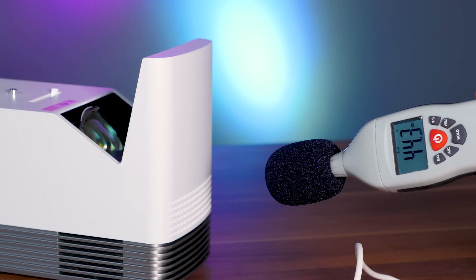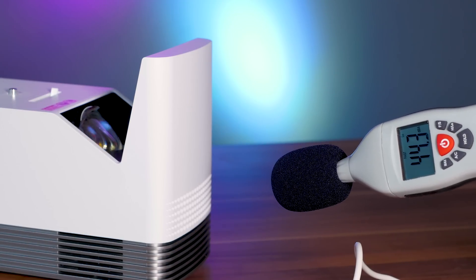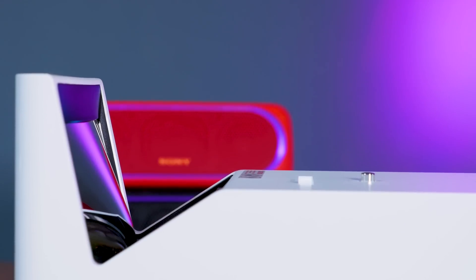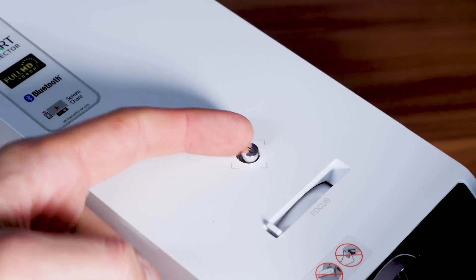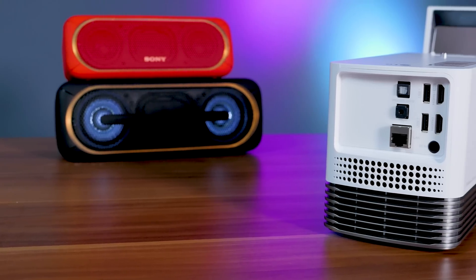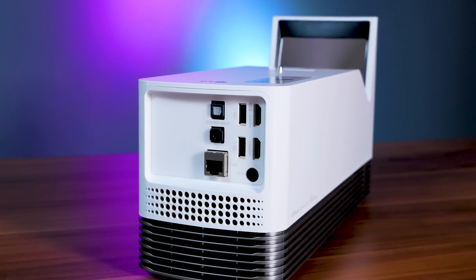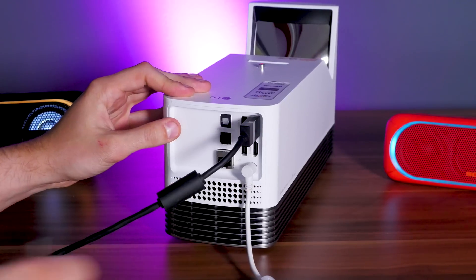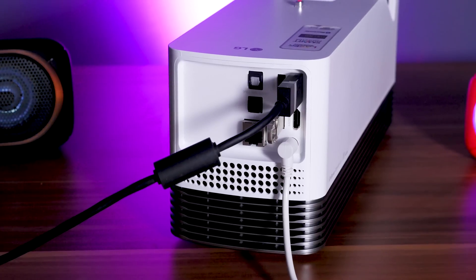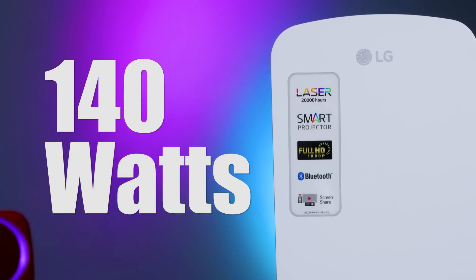The projector isn't really noisy — you can hear it, but the output of 28 decibels in energy saving mode is reasonable and barely noticeable after a while. In performance mode you definitely hear the fan spinning. It's quite portable at around 3 kilograms and a good solution for office work too. At the top you'll find a power button and focus adjuster, and on the back are two USB ports, an optical audio out, a 3.5mm headphone jack, an ethernet port, two HDMI ports, and a power jack. The projector uses a maximum of 140 watts, made possible by the efficient laser light source.